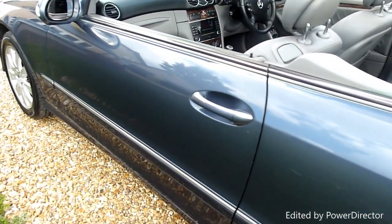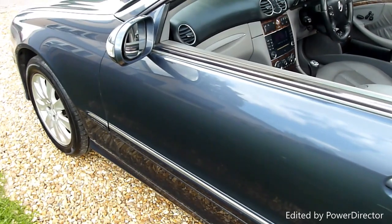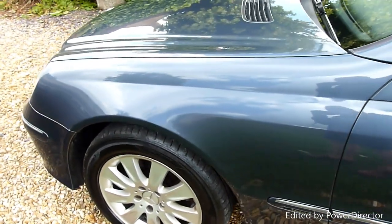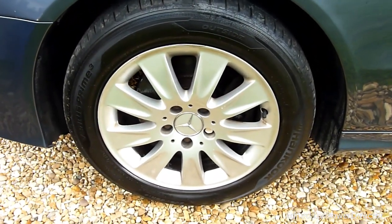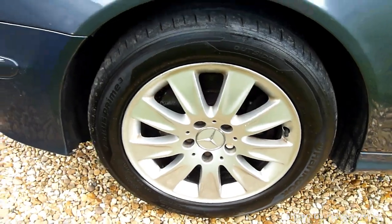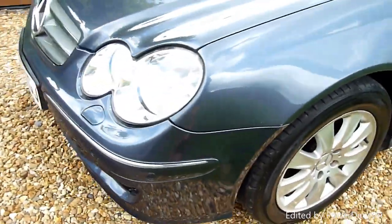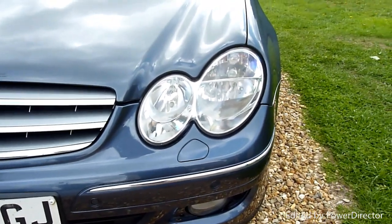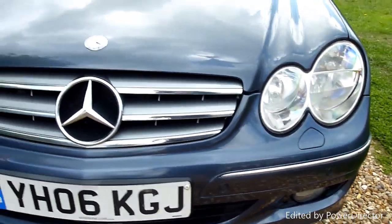Coming along the passenger side. Clean, and the front wheel there, which normally gets kerbed — that's all lovely as well. Round the front we've got the front parking sensors. Headlights are lovely and clear, look at those.